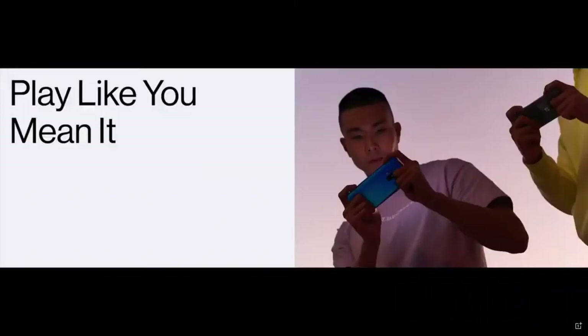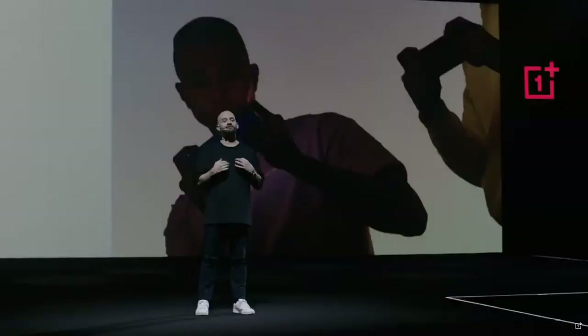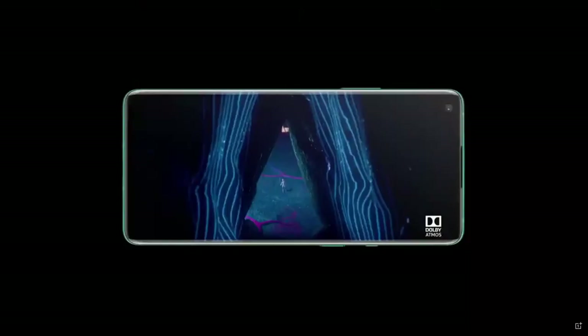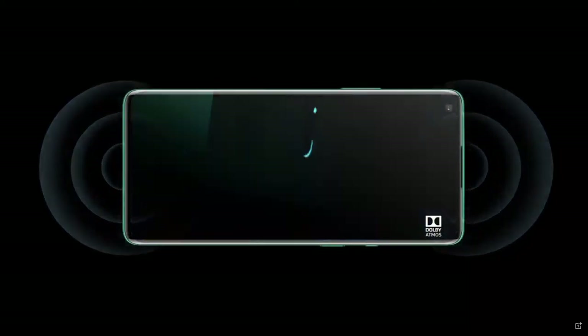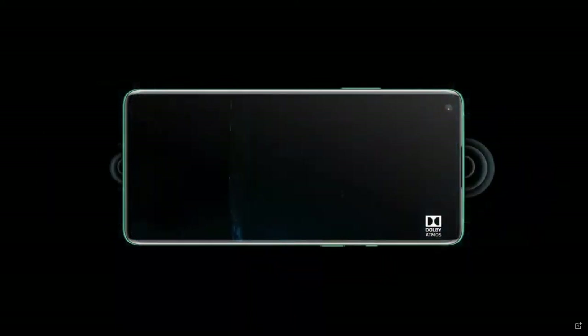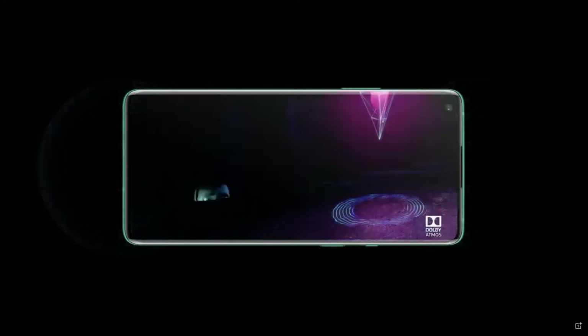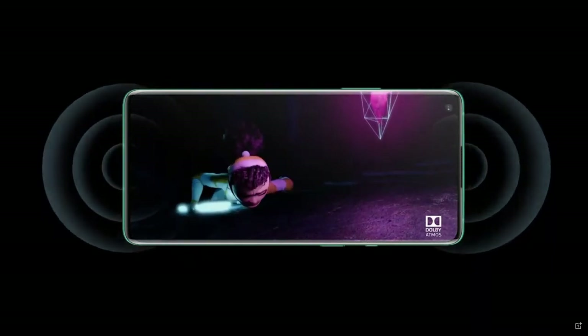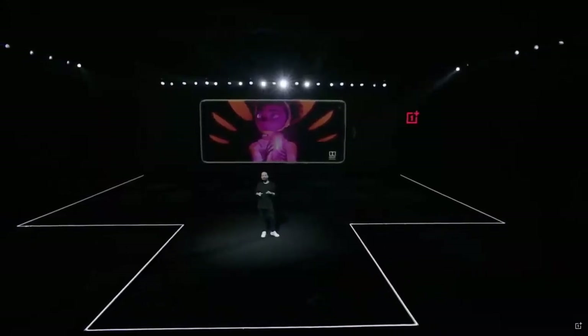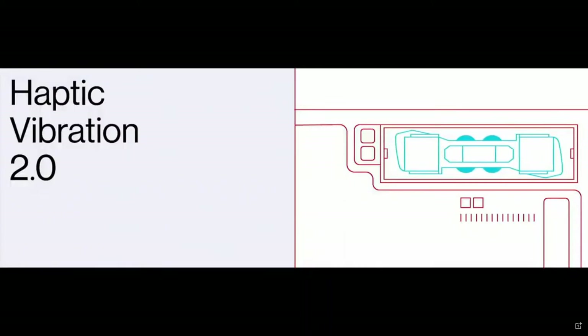With top-of-the-line specs and an immersive 120 Hertz fluid display, we believe the OnePlus 8 Pro is the best gaming phone around. The OnePlus 8 Pro stereo speakers with Dolby Atmos will completely surround you with exciting, high-quality sound. And a new and improved haptic motor with stronger vibration will bring your games to life.